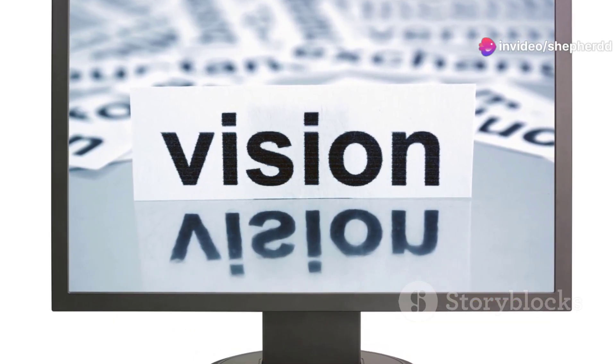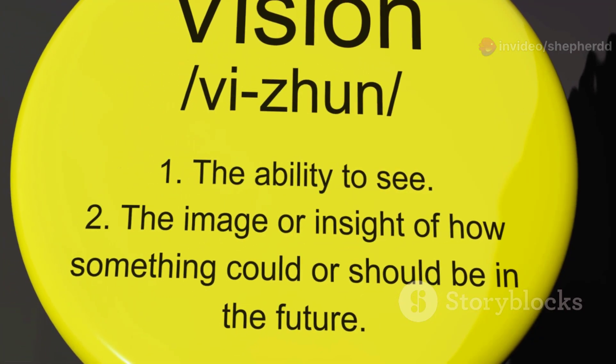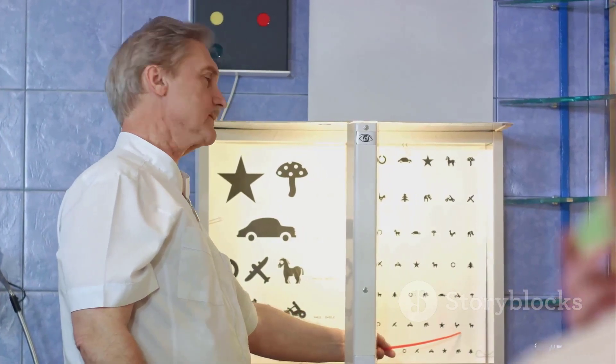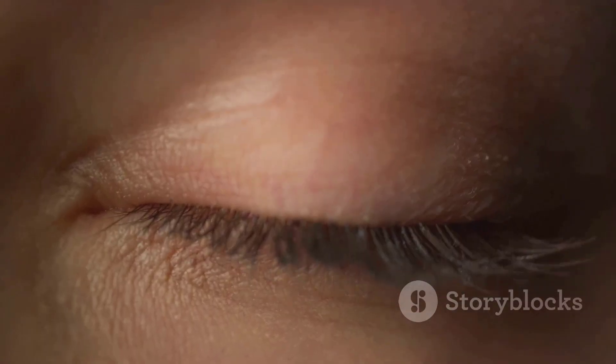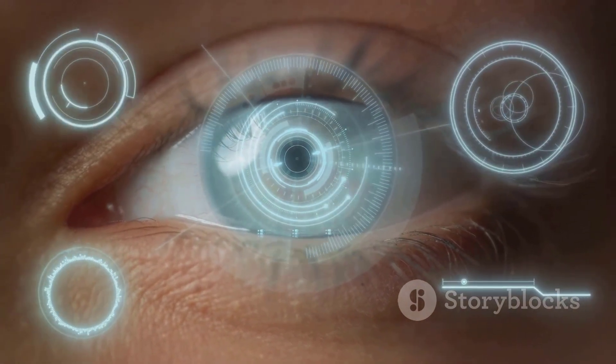So the next time you hear the phrase '20-20 vision,' you'll know that it's about more than just seeing clearly. It's a term that speaks to one aspect of our complex and remarkable visual system. And remember, while 20-20 vision is a good thing to have, it's not the only measure of good eye health.